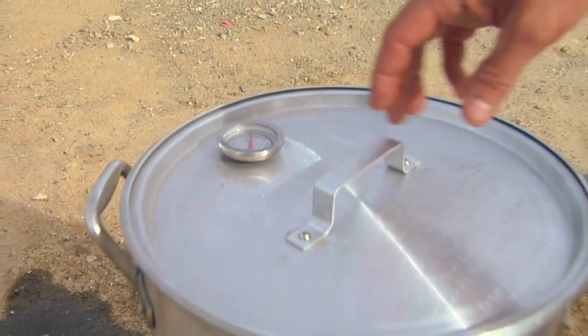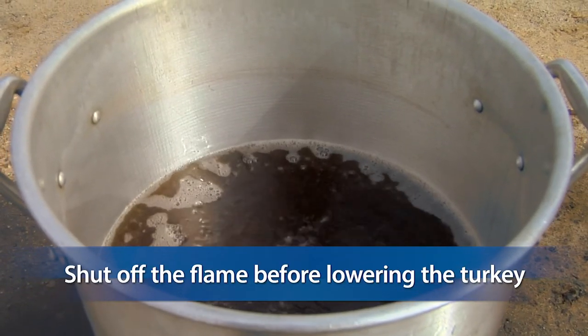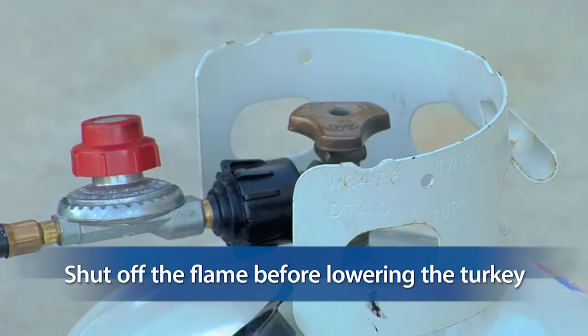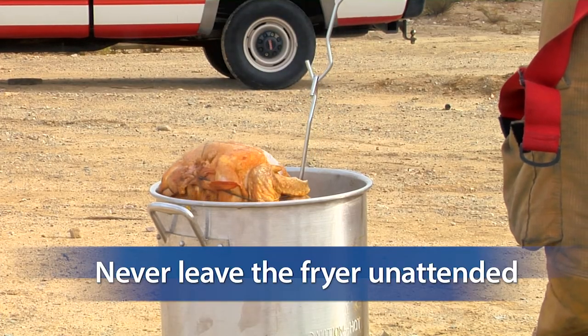325 degrees is the correct temperature for cooking your turkey. If the temperature goes above that, either turn it down or turn it off. Before you lower the turkey into the fryer, make sure that you shut off the flame. Once you turn off the gas, slowly lower the turkey into the fryer. Never leave your fryer unattended.